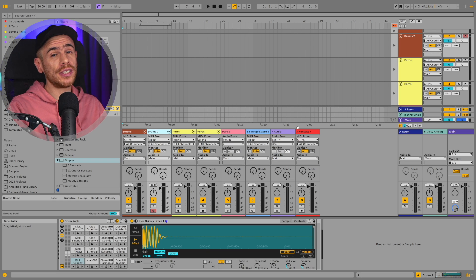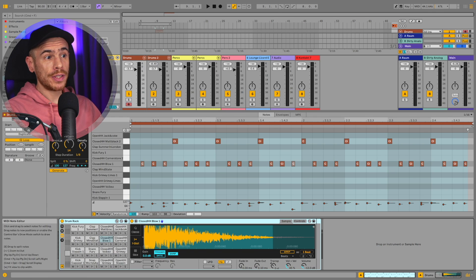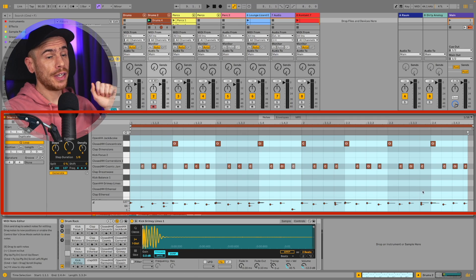Live 12 makes the biggest UI changes in recent years, or maybe ever. Being able to see the mixer in the arrangement view, and being able to see both clip view and device view at the same time, is something unheard of in the Ableton world. And no — this isn't clip view as many people mistakenly call it. This is session view, and this is clip view.